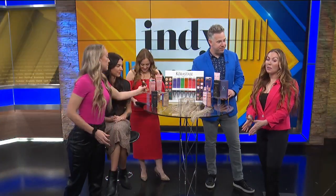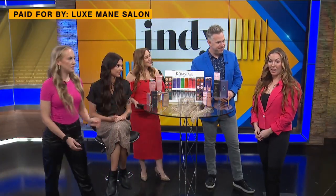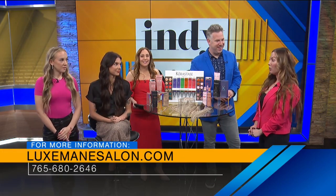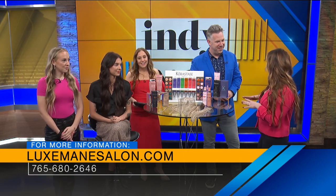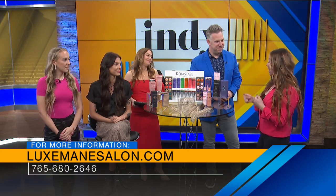If people want to set up an appointment and find you, where should they go? www.luxmainsalon.com and you can find our booking link through Mevo. We have all of our services on there ready to go and you can book with any of us.